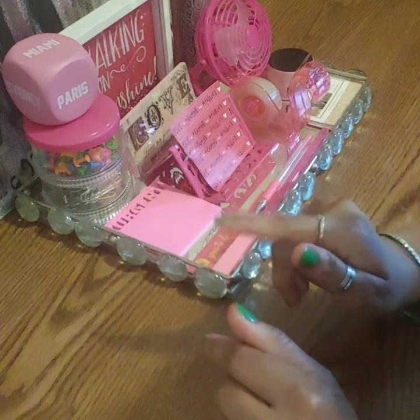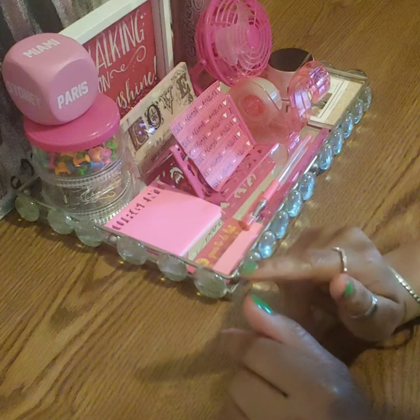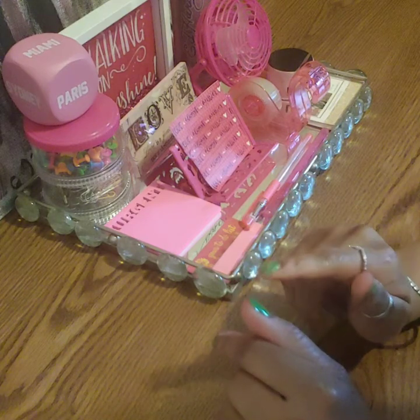Good day kings and queens, my name is Erica, this channel is called Love is the Main Key. The title of this video is Dollar Tree New Haul, four categories.